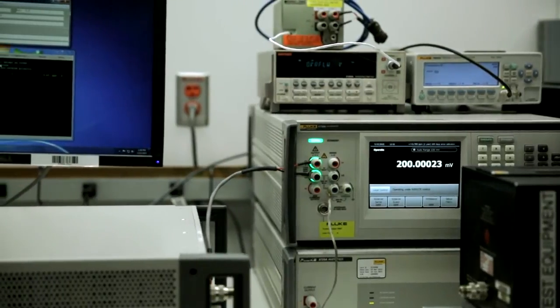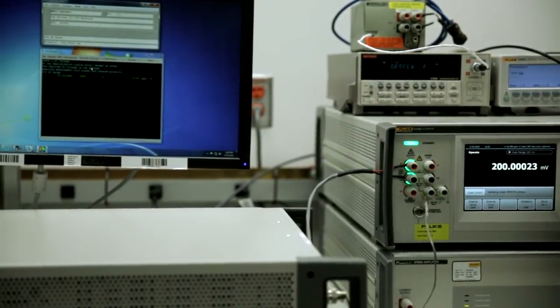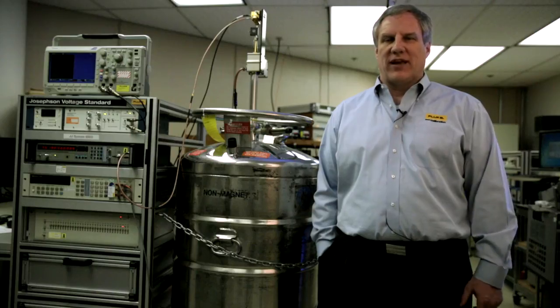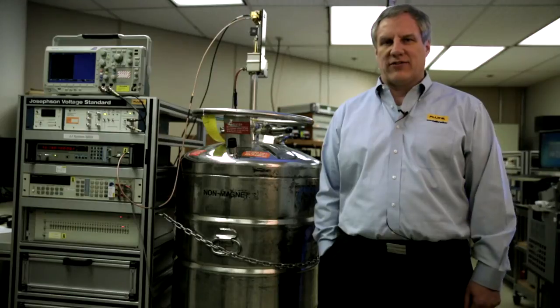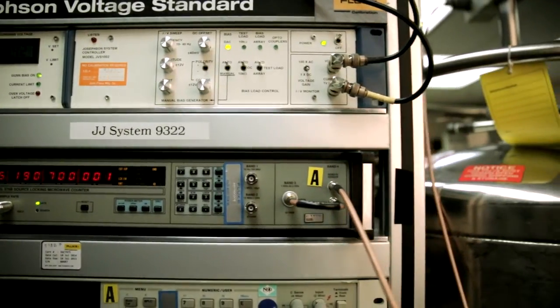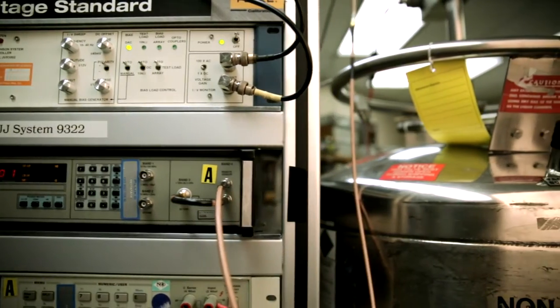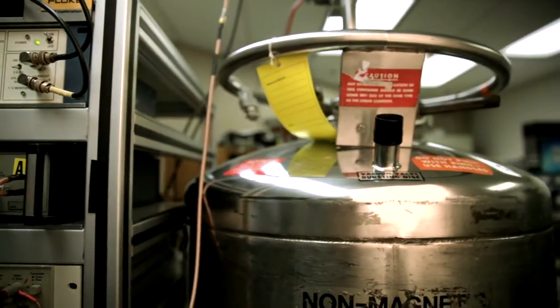My name is Jeff Gust and I'm the Chief Corporate Metrologist for Fluke. I'm at the Everett Primary Electrical Standards Laboratory today where our metrologists disseminate measurements from the international system of units, either through national metrology institutes such as NIST in the United States or PTB in Germany, or by direct realization through things like our Josephson voltage system, where we can realize the volt down into a few parts in 10 to the 9.